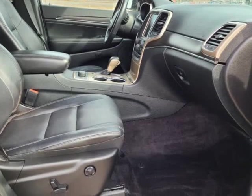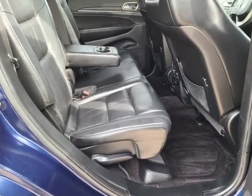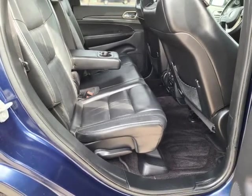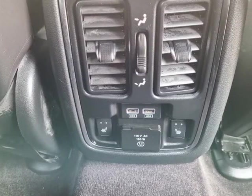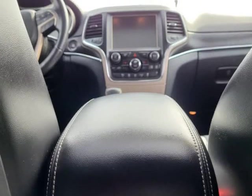Power sunroof, garage transmitter, passive unlock keyless entry, 2 key fobs with factory remote start, push-button start, and heated outside mirrors with integrated turn signal indicators.